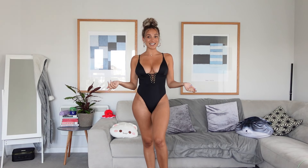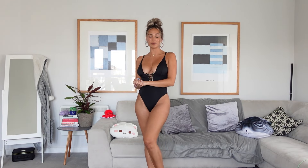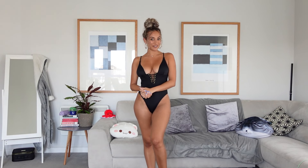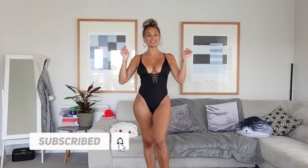I hope you've enjoyed this swimwear haul. If you have any other ideas or suggestions for hauls you'd like to see, please let me know — I'm all ears. Thank you very much for watching. If you enjoyed the video, please give it a like and a subscribe, and have an amazing day. Bye!